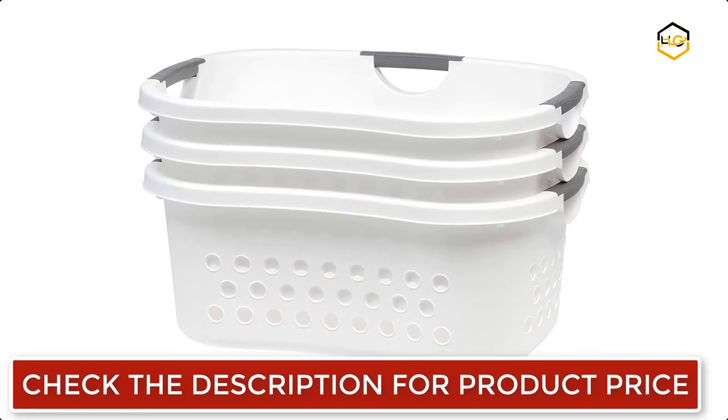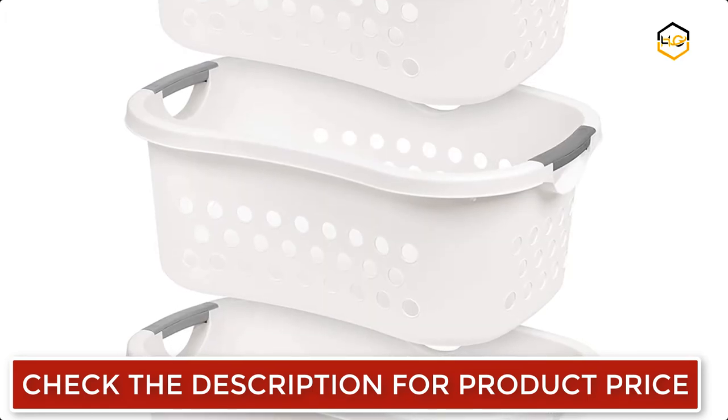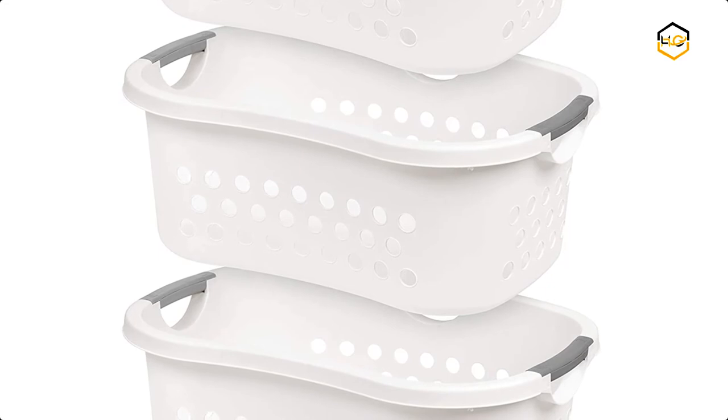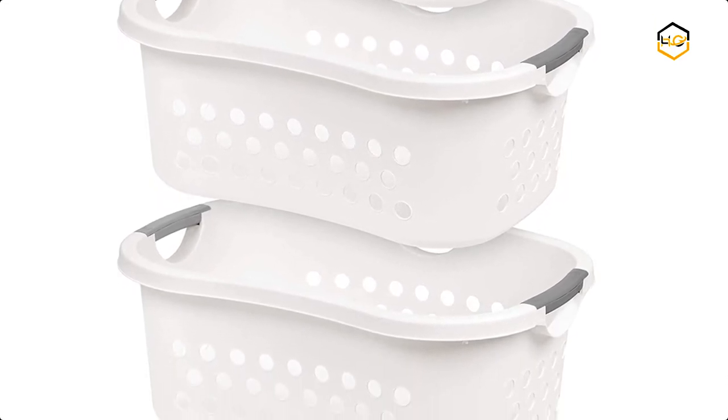The smooth curve rests against the hip for easy carrying to and from the laundry room. The curved sides allow it to be carried comfortably on the hip with one hand even with a full load. It has 3 durable easy comfort grip through-handles that add to the versatility.